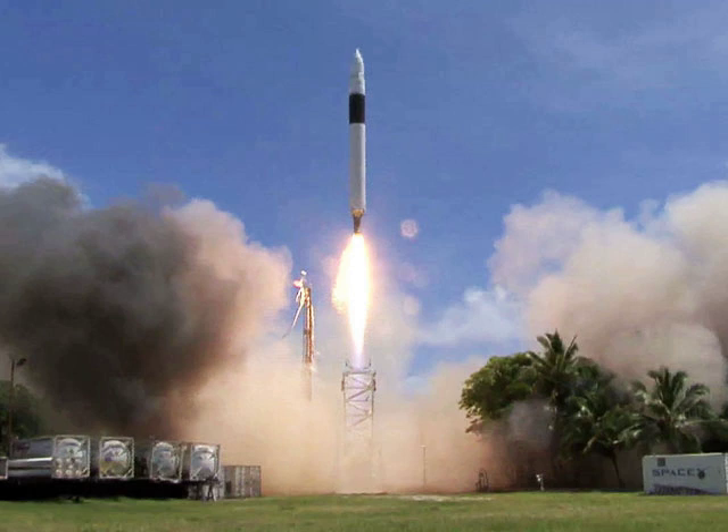launched 28 September 2008. The Falcon 1 launch that carried RATSAT to orbit was the first successful orbital launch of any privately funded and developed liquid-propellant carrier rocket. The SpaceX Falcon 1, something only six nations had successfully accomplished previously, the launch, identified as Falcon 1 Flight 4, was conducted by SpaceX,